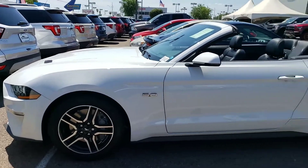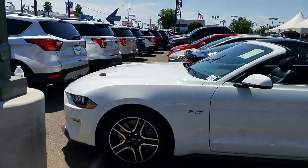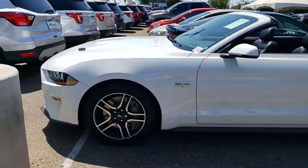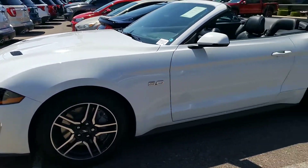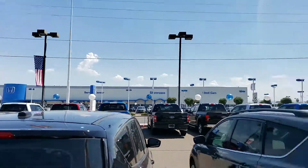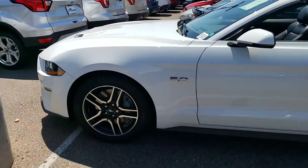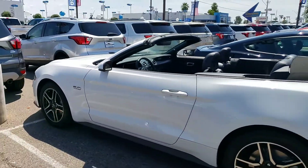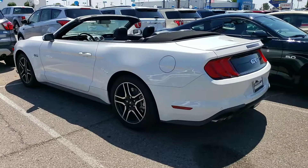Melissa, this is Eric over at Camelback Ford, 13th Street and Camelback Road. Look at what I have here — she is a beauty! Side note, we're very interested in your Honda, and we do happen to own Honda across the street, so I'm able to get you more money for your trade-in than other dealers. This is the exact Mustang that you inquired about — what a sexy vehicle!